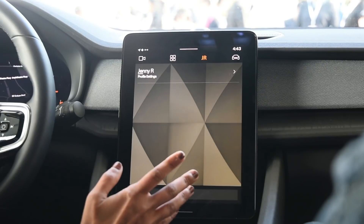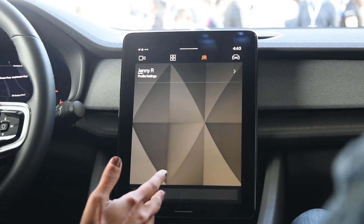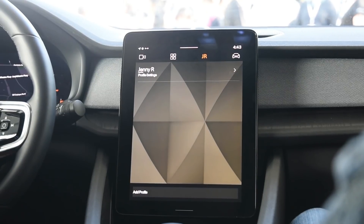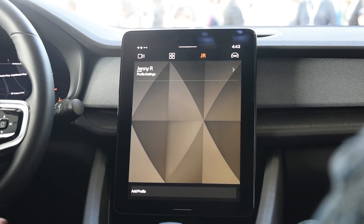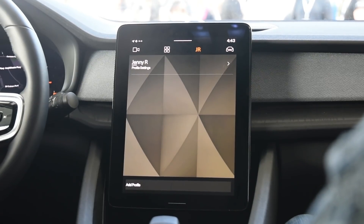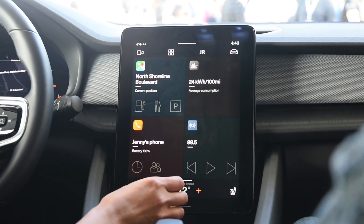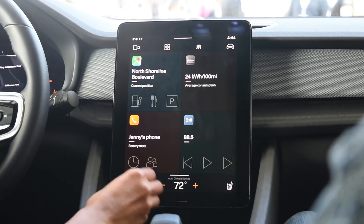Lastly, this is a multi-user system, meaning you can have multiple profiles. Since cars are generally shared devices with more than one person driving, each person can have their own profile with associated accounts logged in. And that covers the full demo.